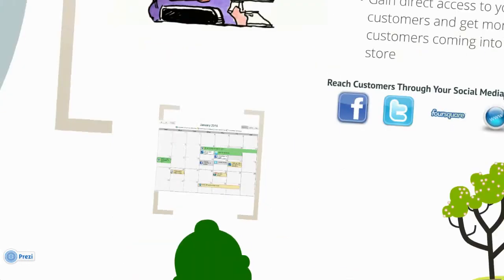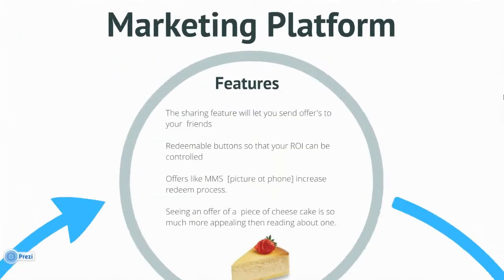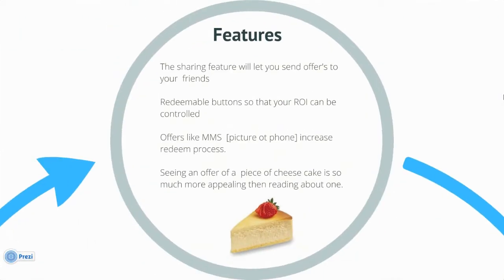Here are just some of the features of One Loyalty Network's mobile marketing platform. The sharing feature will let you send offers to your friends. Redeemable buttons so that your ROI can be controlled. Offers like MMS increase the redemption process. Seeing an offer for a piece of cheesecake is so much more appealing than reading about one.